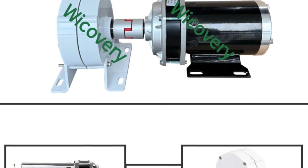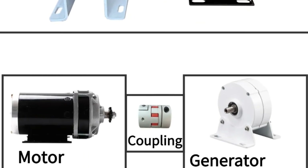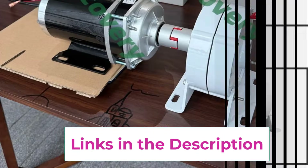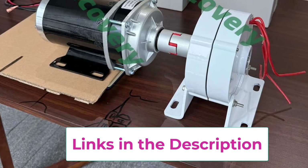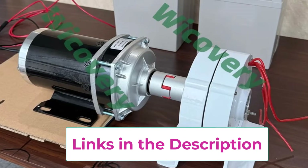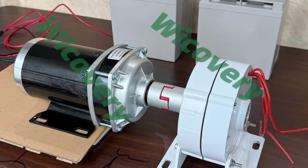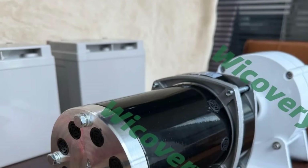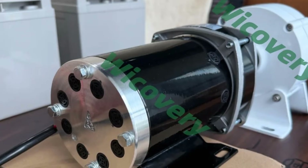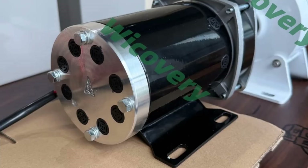Available in 3KW, 4KW, 5KW, and 7KW power options, it easily supports different load requirements, from basic lighting and battery charging systems to pumps, tools, and small household equipment. The rugged metal housing offers superior heat dissipation and durability, making it ideal for outdoor and industrial environments. Designed for low noise, low maintenance, and long service life, this permanent magnet alternator is a reliable choice for wind and hydropower systems, delivering clean, efficient, and sustainable energy.